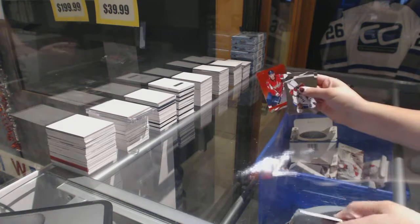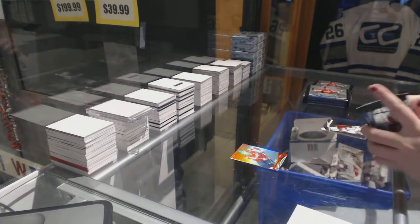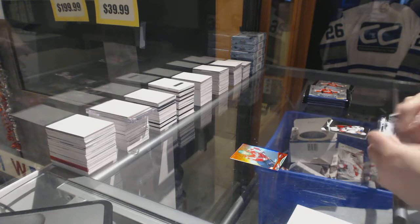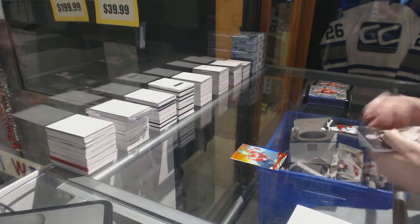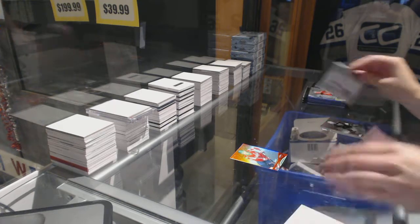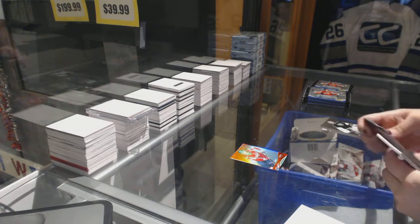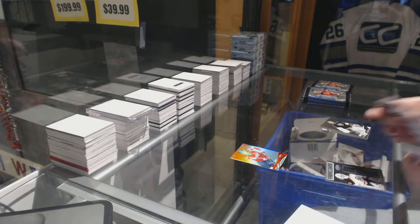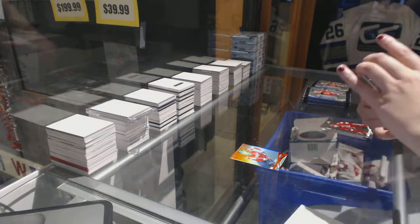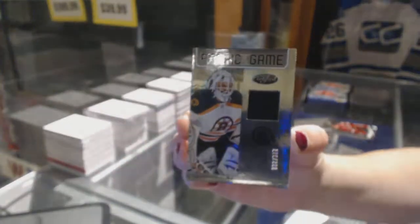We've got a mirror red number to $1.99 of John Carlson. We have LaBase. We've got a fabric of the game jersey number to $2.99, Tim Thomas.